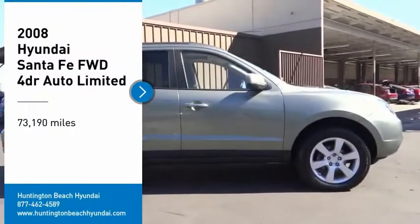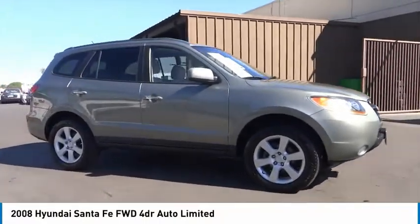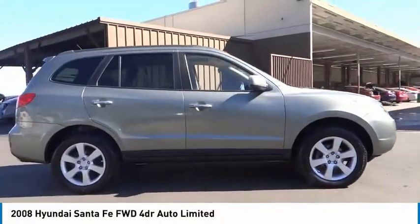Take a ride in the 2008 Santa Fe. Style, quality, performance, value. Need we say more?